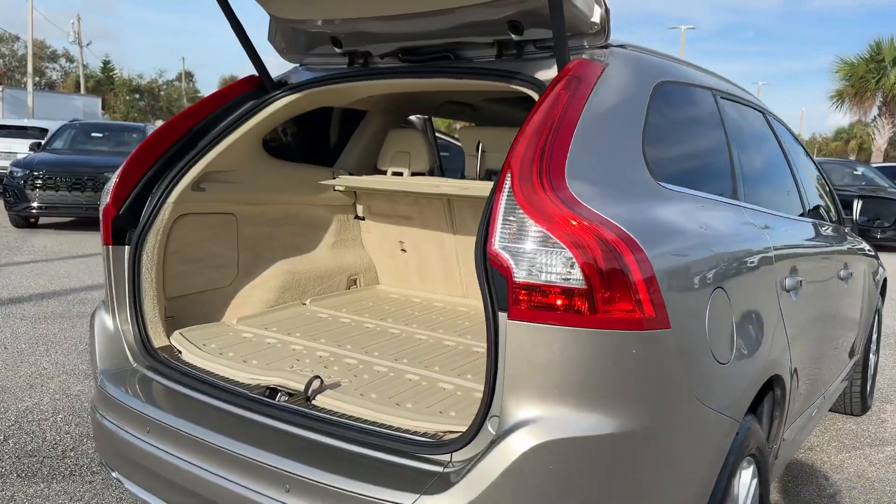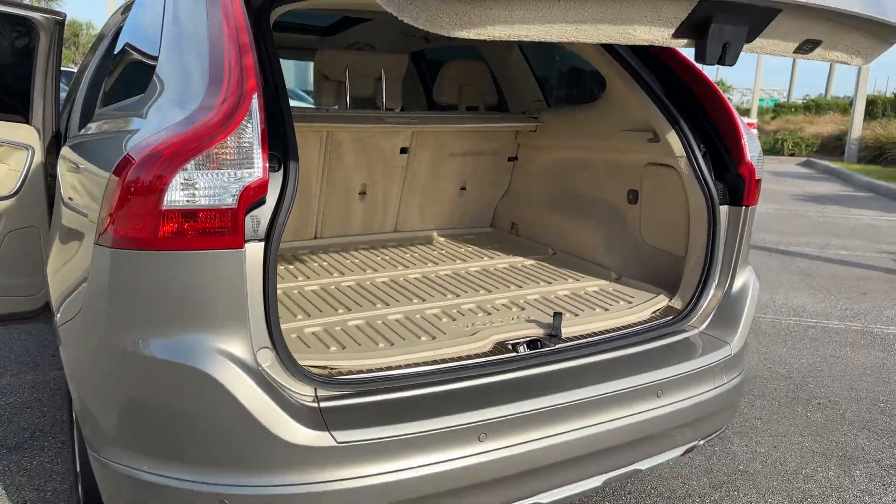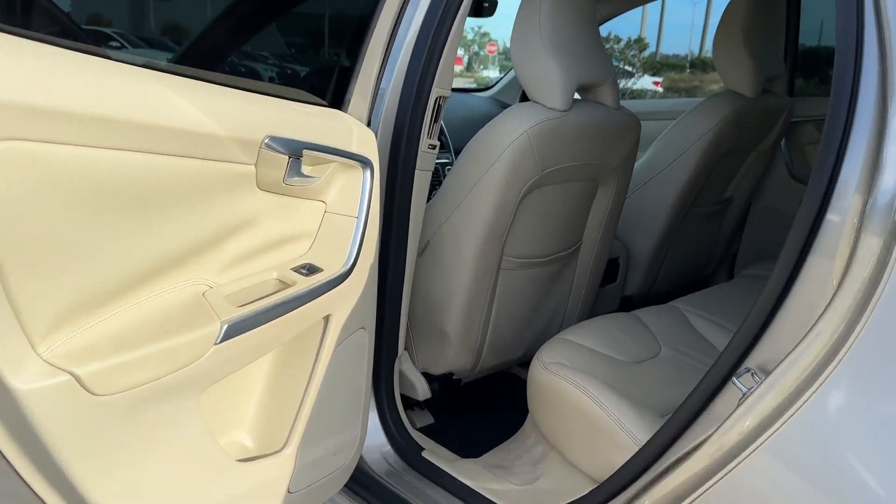Wi-Fi hotspot, satellite radio, navigation, turbocharged engine, multi-zone air conditioning, heated side view mirrors, leather seats.